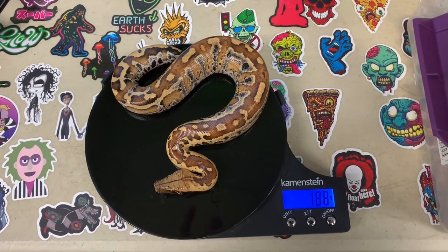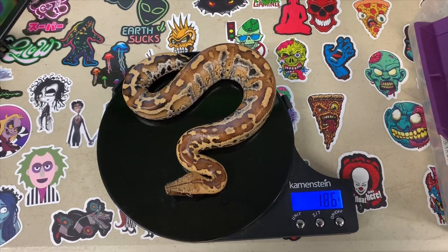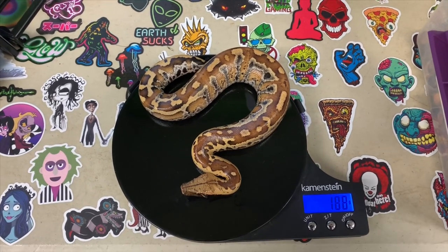Alright guys, this is feeding number six of Bloody the blood python. You can see he's weighing in at 188 grams. So that's really good growth actually. I'm gonna go ahead and put him back in this bin.